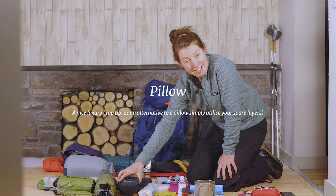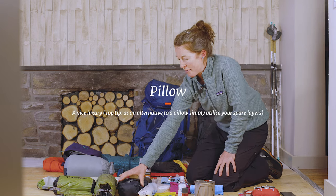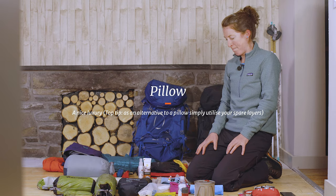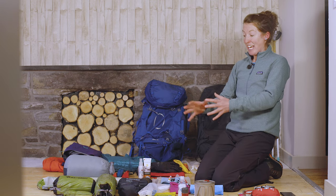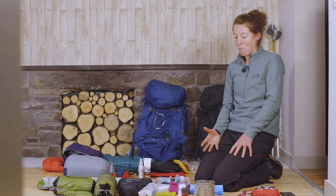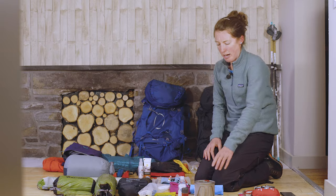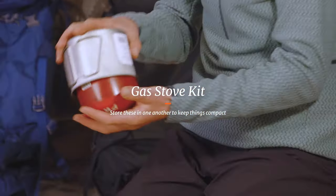A pillow can be a little added extra — instead of a specific pillow I'll often just use my spare layers or jackets under my head. Along with your tent, you're going to need some evening food, and I love to have a warm meal. There's no point suffering because there are so many lightweight items out there for cooking — there's a pan here that takes the gas stove really nicely.